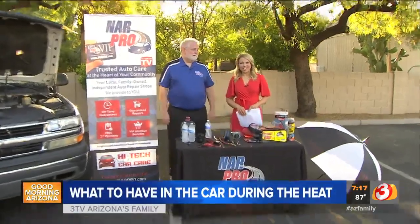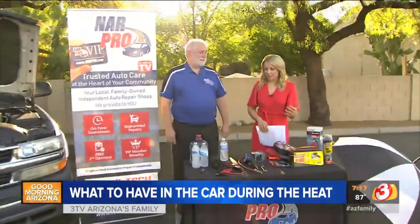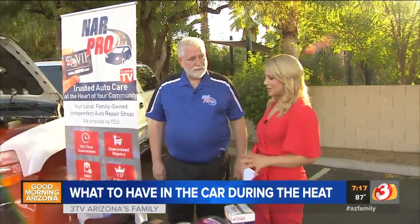We are out in our back parking lot talking with Jim from NARPRO. A lot of people are getting ready right now — maybe they wanted to avoid the Friday night traffic so they're going to head up to Flagstaff or Sedona, or make a trip to California this morning. What do they need to pack to avoid breaking down in the triple digit heat?